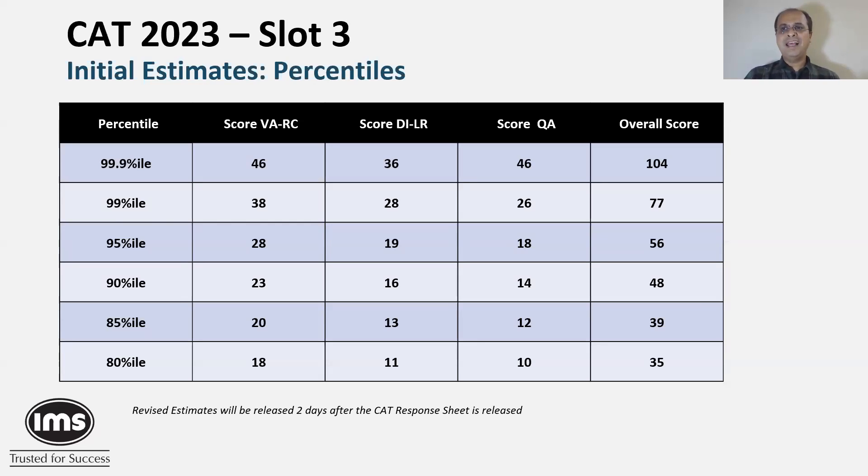This is our estimate for the percentile versus score matrix for CAT 23 Slot 3. In our opinion, Slot 3 was very similar to Slot 1 and 2. Looking at VARC, we found it to be a tad more difficult compared to Slot 2, which reflects in our percentile chart.